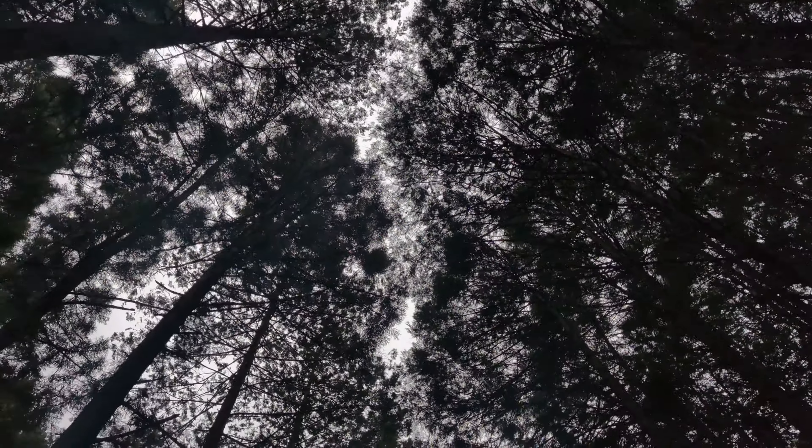To get to the trailhead, get off at Takao Station and look for bus stop 1. You need to take bus number 32 bound for Jimba Kogensta, which is also where you need to get off. There is only one bus every hour, so the line can get pretty long.